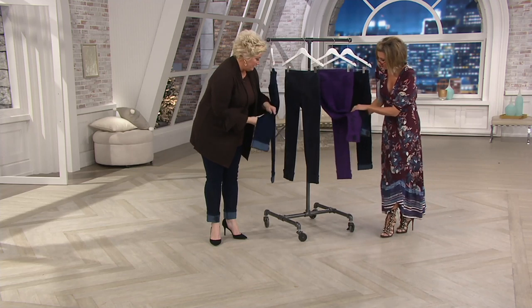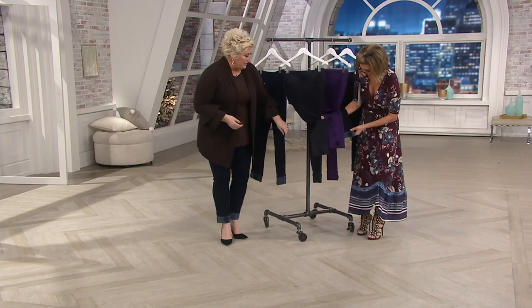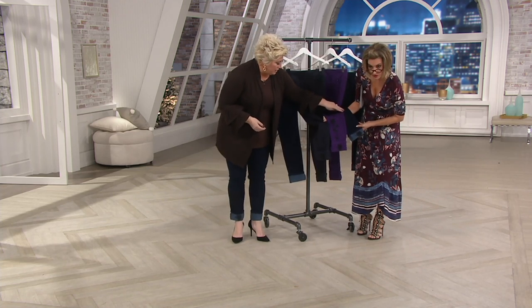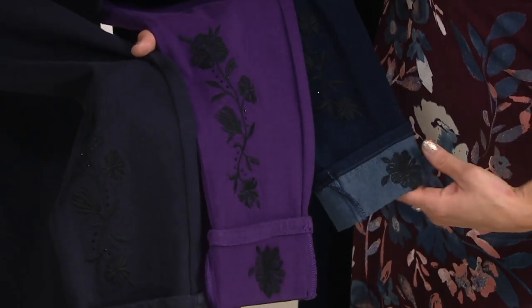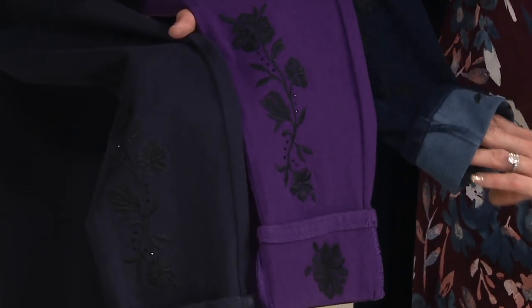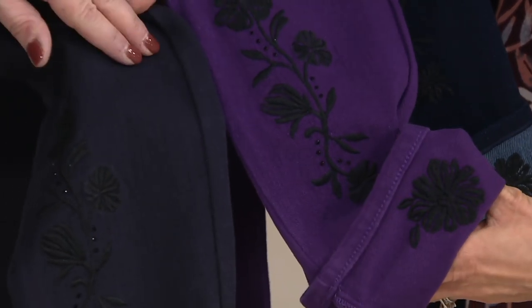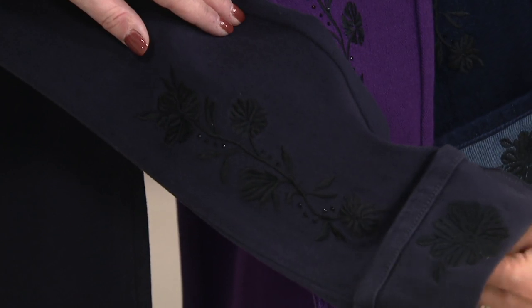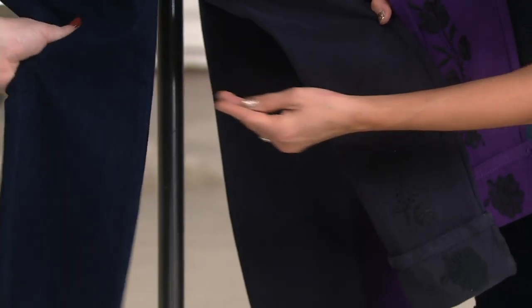We've got color options and choices - we've got the dark indigo. Can I put them up here so everyone can see? So you've got the dark indigo here - same embroidery, same little bit of bling on every color. Then you've got the eggplant, which is so nice, and then you've got this vintage - it's what Mishanda's got on over there, isn't it just cute? It's cuffed, perfect.